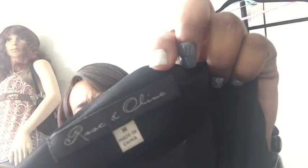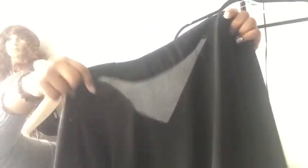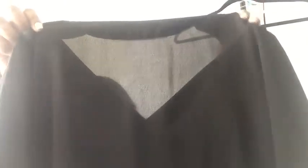Rose & Olive — I've heard of this one. I think it's a decent brand. Just a basic black blouse — you know, kind of basic, not much going on. But a lot of people like basic black tops so somebody might really like it.